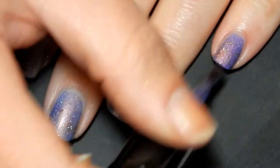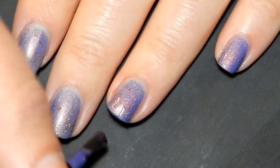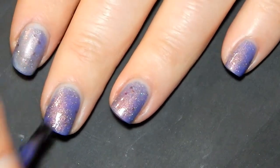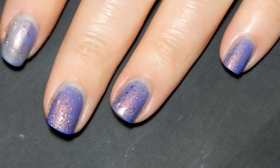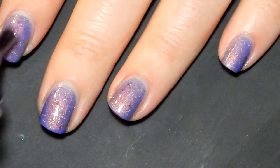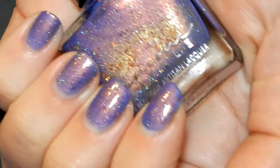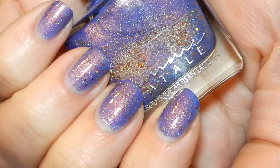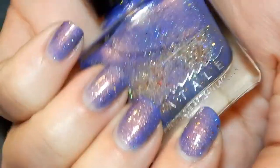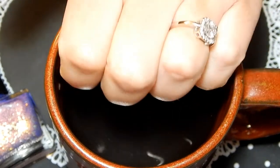When your nails are cold it turns this beautiful periwinkly blue and it's got holographic and iridescent glitters — it has both. When it's warm, your nails turn this beautiful nude shade. Here we are after two coats. I want to try to warm up my fingers so you guys can see what it looks like when it warms up — my fingers are actually really cold right now, hence why it stays this color. Let me warm them up.